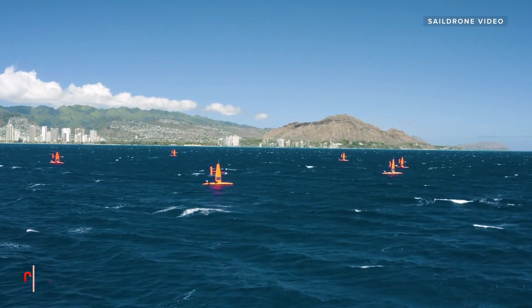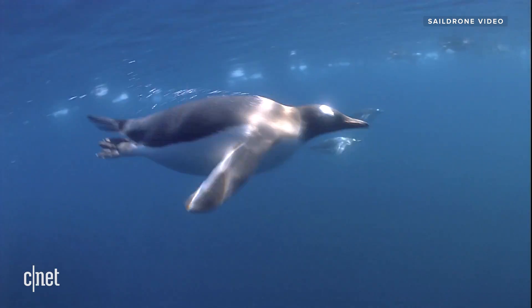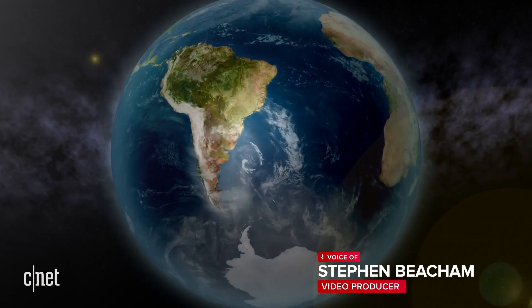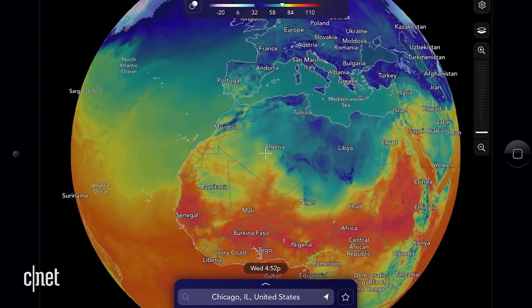Autonomous Sail Drones are currently mapping the ocean floor, collecting weather and ocean data, and counting fish and wildlife populations all over the planet. Sail Drones are the newest scientific weapon in combating climate change and for measuring and monitoring the changes happening right now on our planet.